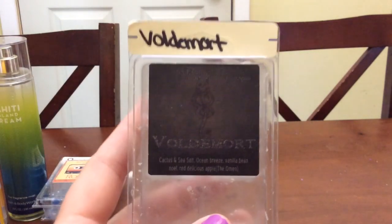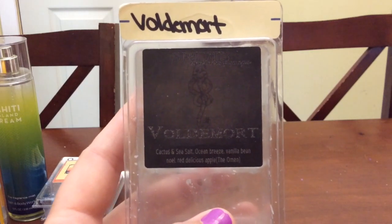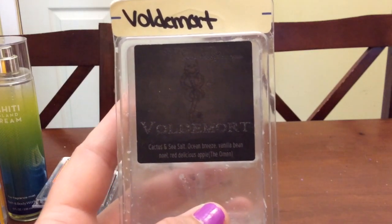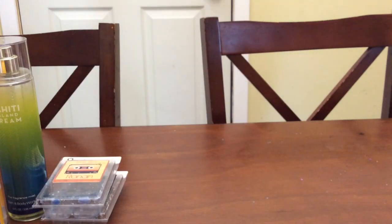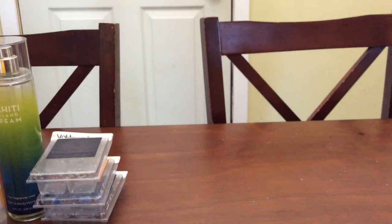Then I finished Voldemort. I'm kicking myself for not picking it up in a band bag when it was available. When she does the back stock, I will try to grab one — this is so good. I love cactus and sea salt, and you mix it with that Omen and it is just so good. It's a very strong thrower, and I only melt one cube at a time in my warmers no matter what warmer it is, because it throws wonderfully.